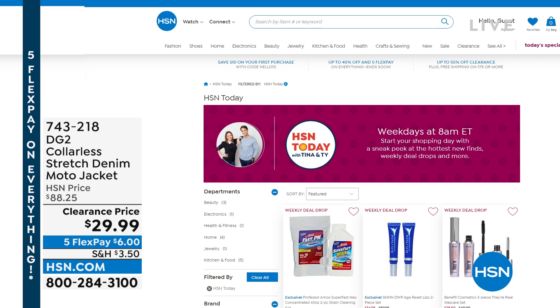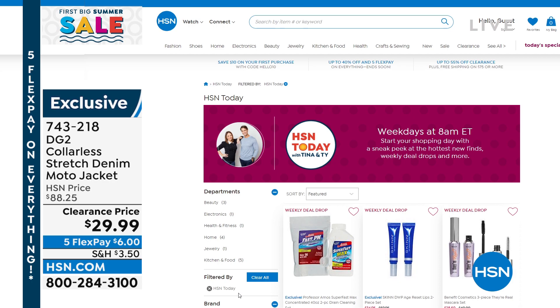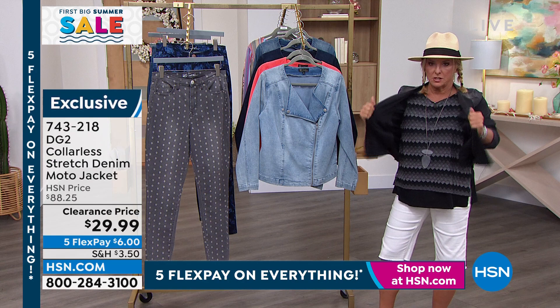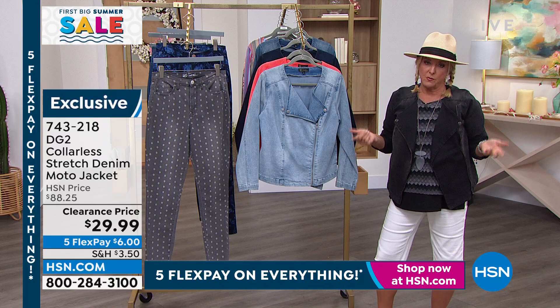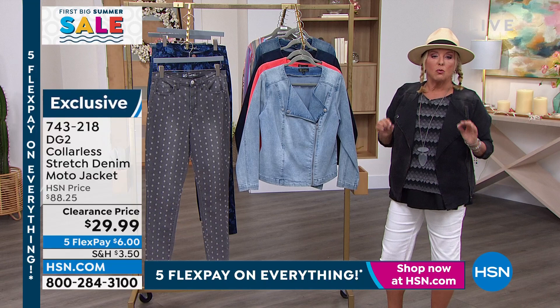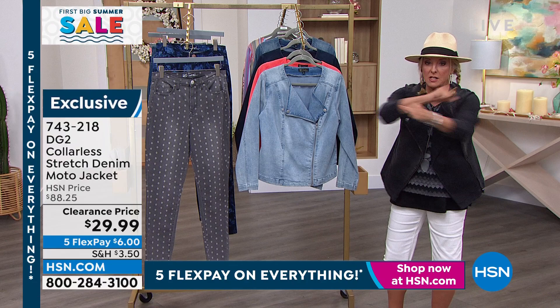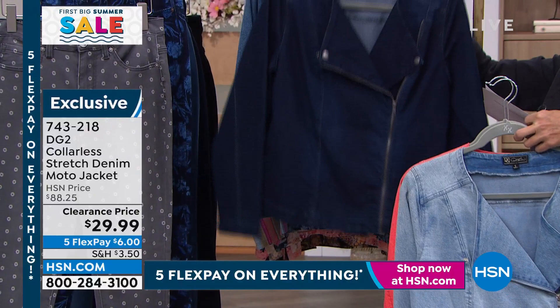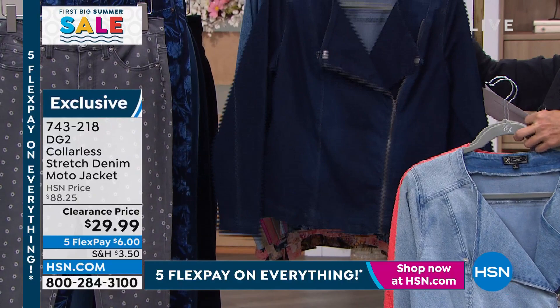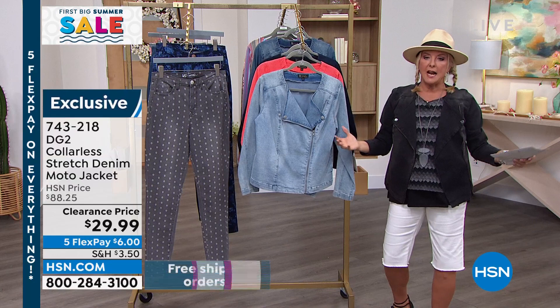Big drum roll — we love it when Diane does a moto jacket. Let's take her super stretchy jean material — this stretches a long way. Moto design, collarless — that gives you tons of opportunity for necklines. Originally $88.25 and well worth it as a cool jean jacket — we're at $29.99 with five flex pays at $6. On clearance you still have 30 days to return. We've got chambray, coral — looks great on everybody — indigo, midtone, and black. Never done $29.99 ever on this jacket.